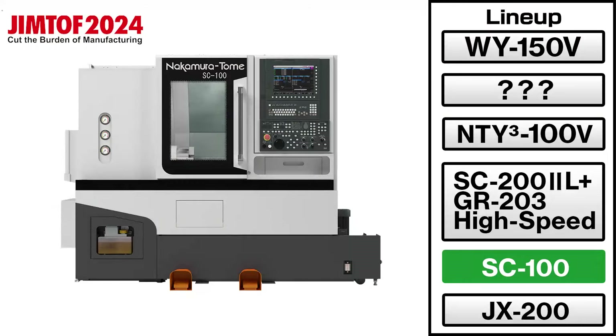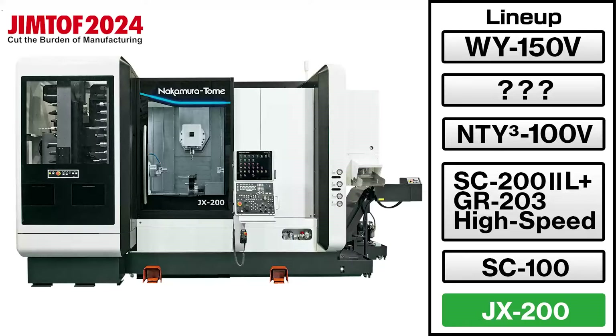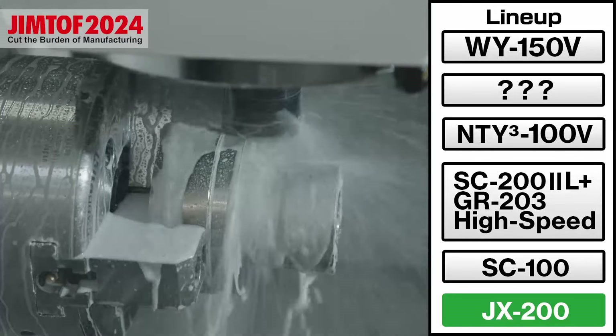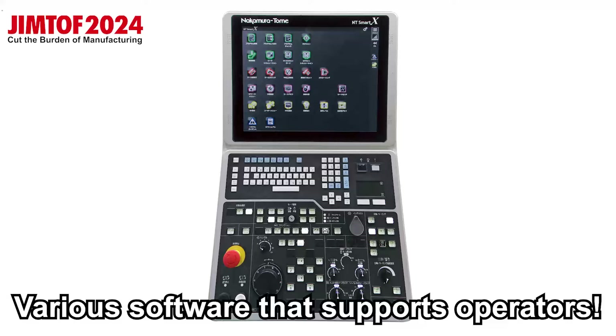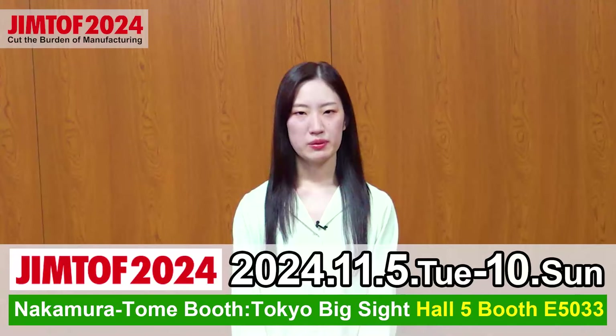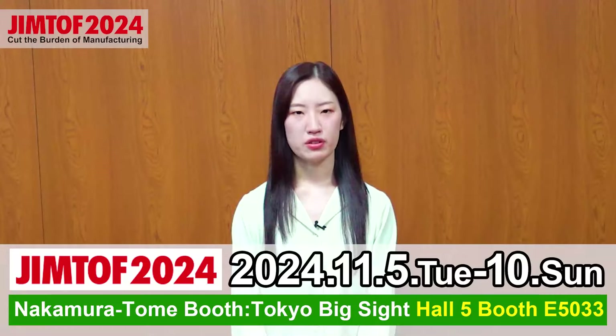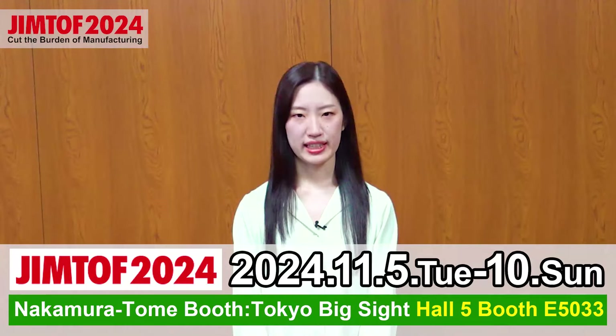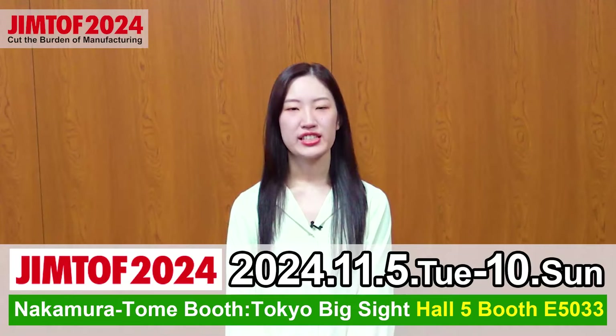Furthermore, we will exhibit the Velo single-tailed machine SC-100, the GATC-type multitasking machine GX-200 with the world's smallest tool spindle, the NT-Smart Cube, and various software that supports operators. The Nakamura Tomei booth at DreamTof 2024 will be located in Hall 5 East at Tokyo Big Sight. We look forward to seeing you there!